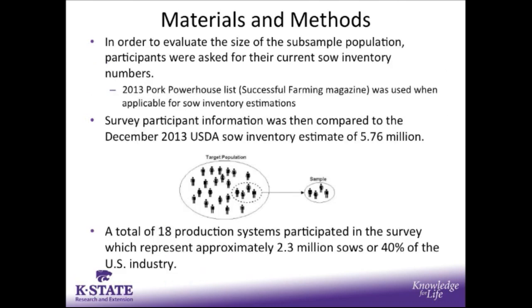We also wanted to characterize the size of our subsample population. Production systems were asked for their current sow inventory number, and in some instances we were able to utilize the sow inventory values captured in the 2013 pork powerhouse list. With that list we were able to capture information from 12 of the 25 top pork producers. We then compared the total sow inventory of our survey subpopulation to the USDA sow inventory estimate of 5.76 million sows. Our survey results were from 18 production systems representing approximately 2.3 million sows, or just shy of 40% of the U.S. sow herd.